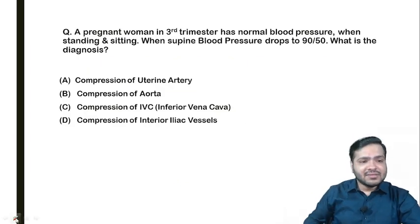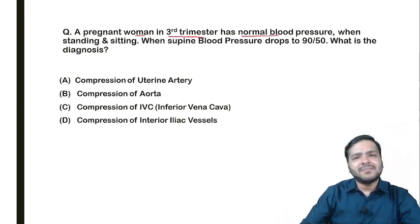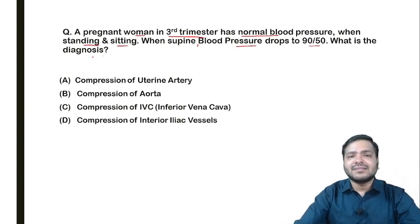The question says that a pregnant woman in third trimester has normal blood pressure while she is standing and sitting. When supine, the blood pressure drops to 90 by 50. So what is the diagnosis? Before coming to the options, let us first understand what is the concept behind blood pressure and hypertension.